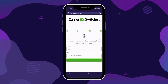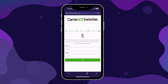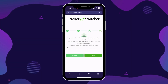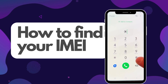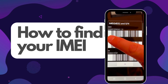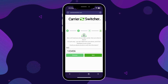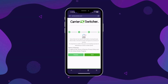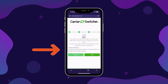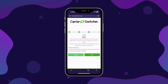Next up, you'll choose the manufacturer of your device — this could be Samsung, Apple, or any other brand. Select the one that matches your phone. Now it's time to find and enter your phone's IMEI number. If you're not sure how to find this, it's easy. On most modern phones, you can simply dial *#06#, and your IMEI number will appear on the screen. Just type this number into the Carrier Switcher website. Before moving on, you'll need to confirm that you're acting in line with the terms of service — this means you're not trying to unlock stolen property, just making sure everything is above board.